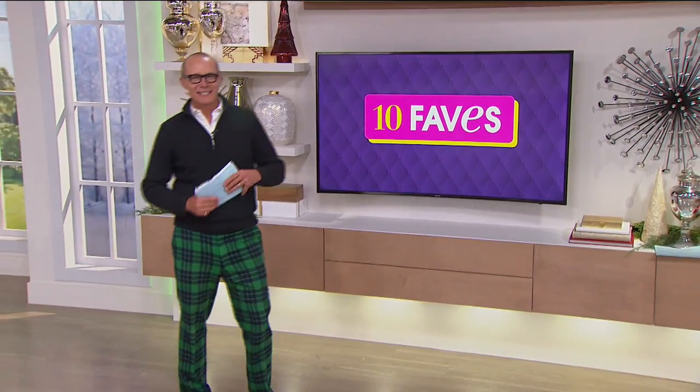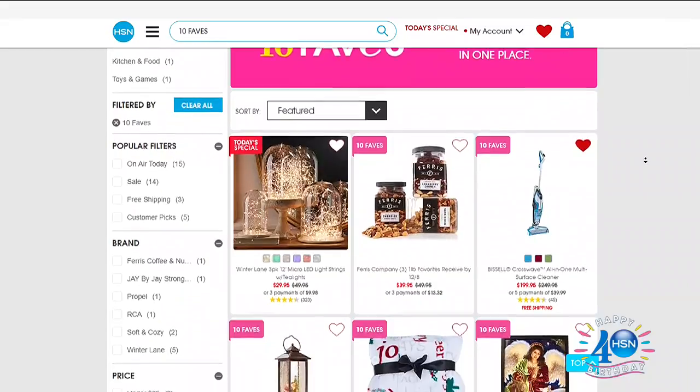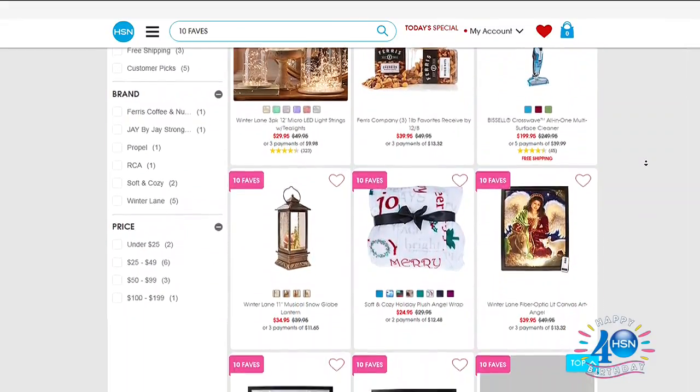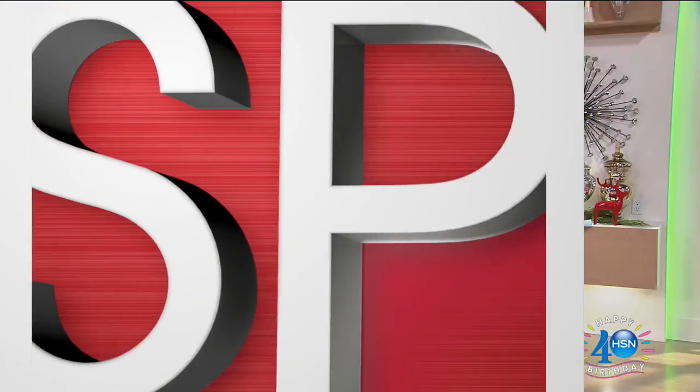G'day everyone, welcome back to HSN — it's 10 Faves time! My name is Jeff Cowan and it's Christmas in July, so it's going to be a special 10 Faves. We go out to the warehouse and cherry-pick 10 cool items scheduled throughout the day. Go to hsn.com and search '10 Faves' to see everything. By the way, these are not pajamas — these are my plaid trousers from Jeffrey Banks, coming up next hour.